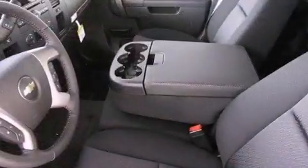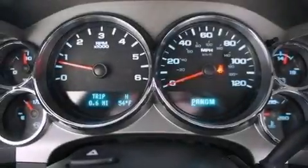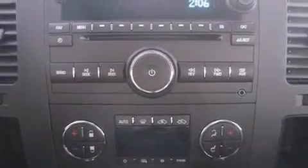The following features are also included: air conditioning with automatic climate control, Bluetooth cell phone integration, cruise control, a 6-speaker audio system, a leather-wrapped steering wheel, and active fuel management.